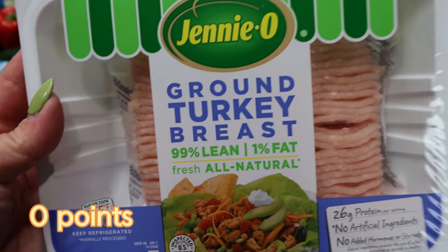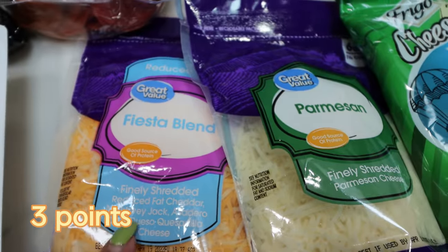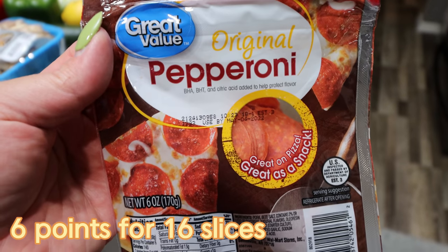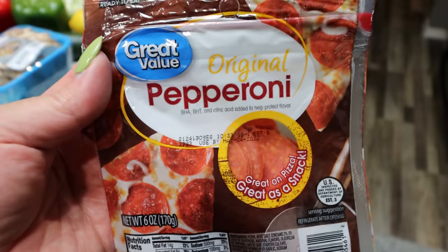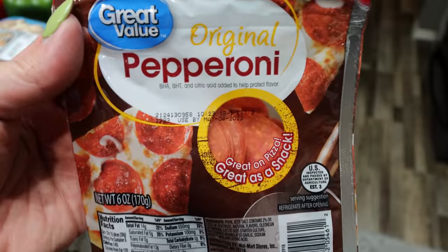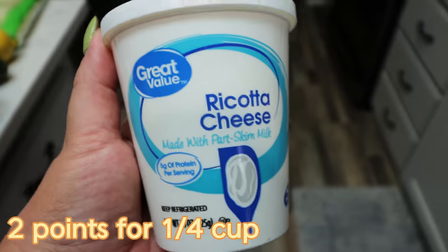A couple of cheeses: some light fiesta blend for me and Parmesan - we always have Parmesan on hand. For Troy's lunch this week I'm making him little mini calzones. The recipe is on my website and he really liked those, so we've been doing them periodically. This week we're going to do pepperoni, mushroom, and olive - really just easy quick little pizza pocket type of things. Also low fat ricotta cheese for a dinner recipe.